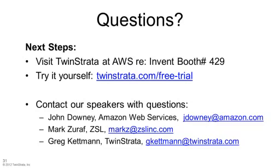Thanks, Greg. I think that John Downey is back online. John, there's a question here for you: what is the key difference between S3 and Glacier?